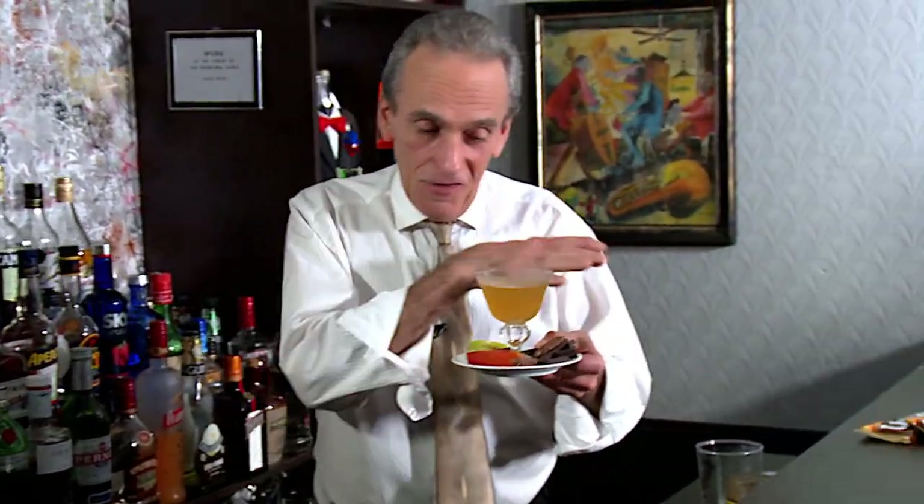Now that is one fine cocktail. Lovely, with all the little dessert on the side. And you know, this would be perfect after dinner — you had a wonderful dinner and this is your dessert.